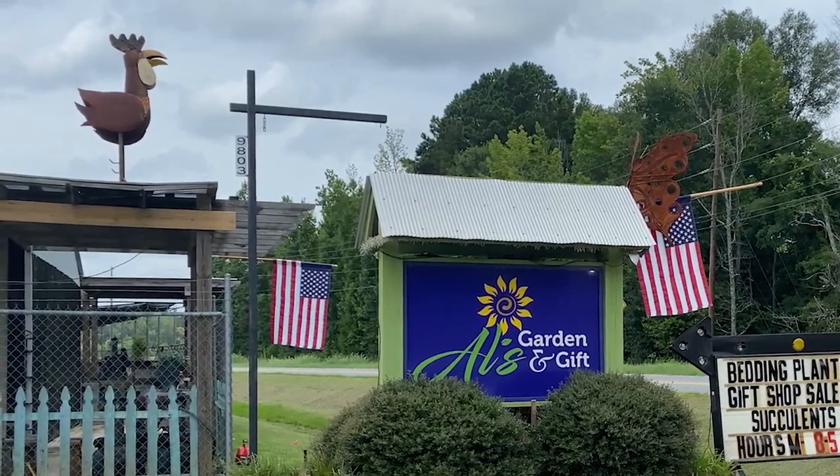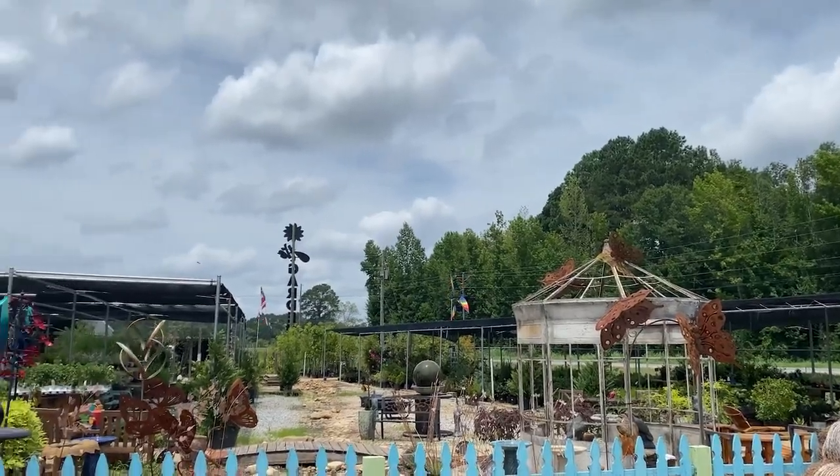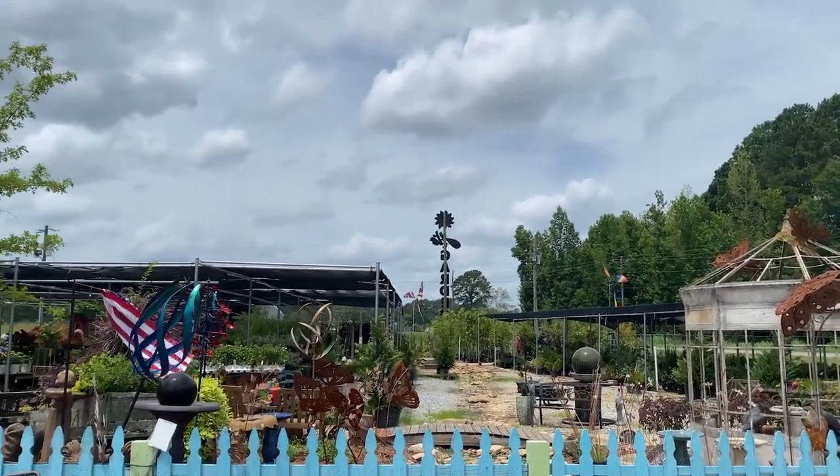Al's Garden and Gift stores most of their items for sale outdoors, and the owner, Al Davis, thinks taking the proper safety precautions is important.